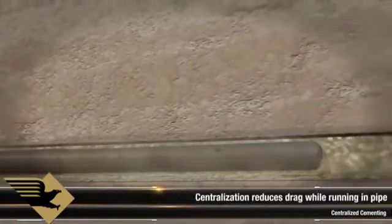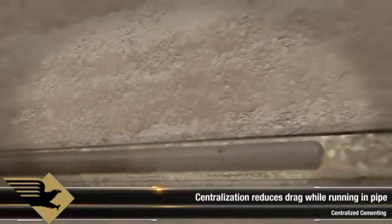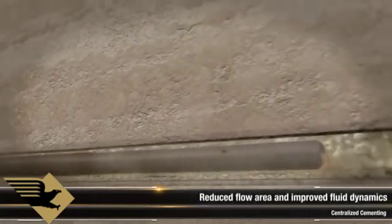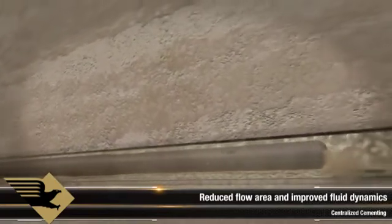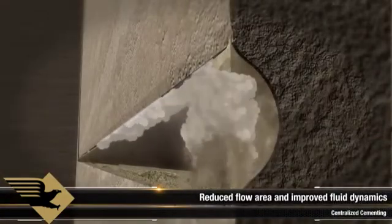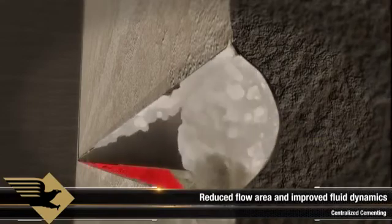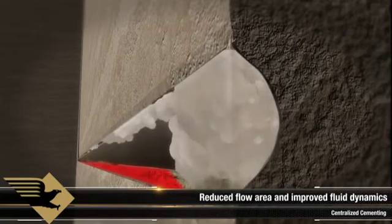The first step in addressing this problem is improving casing standoff with proper centralization. This significantly reduces drag forces while running casing by minimizing wall contact with the low-side mud and cuttings bed. Centralization also improves annular fluid flow dynamics and virtually eliminates the possibility of differential sticking. However, fluid velocities remain highest above the casing, as 100% standoff cannot be achieved with rigid centralizers in a horizontal wellbore. The mud and cuttings bed on the low side still presents a significant risk of a channel forming and subsequent fluid or gas migration.